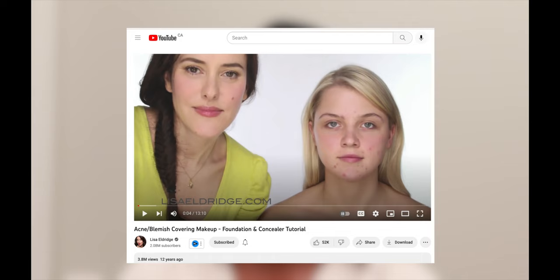She happens to be one of my favorite makeup artists. Her philosophy very well aligns with mine, and it's basically just allowing the skin to shine through. I remember she did this video on acne-prone skin, basically making a no-makeup makeup look that looks flawless for us too.